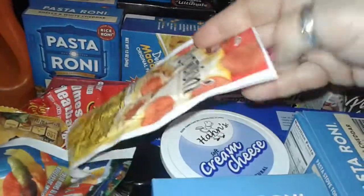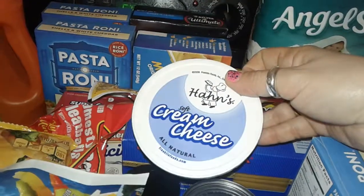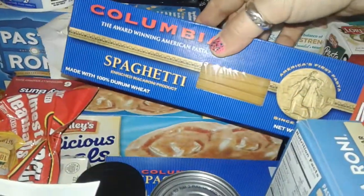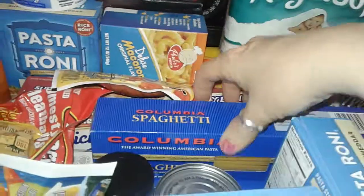I picked up this Armour pepperoni — it's got 35 slices. I also got this Hans cream cheese that I haul all the time, grabbed another one of those. I got two big boxes of Columbia spaghetti, 50% more — it's a real big box, got two of those.